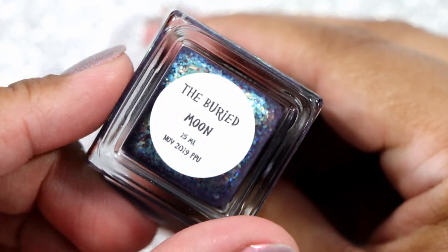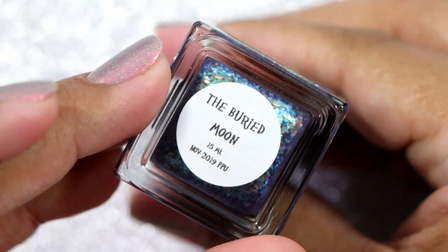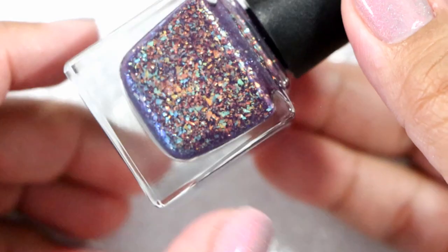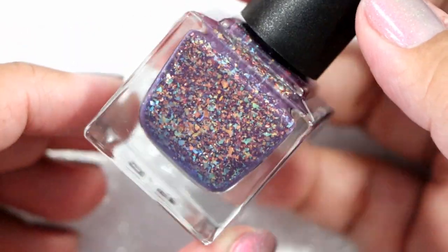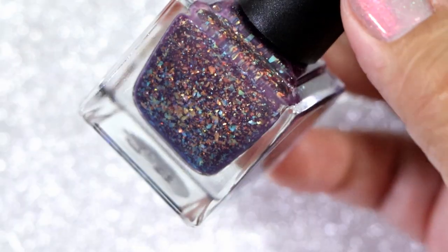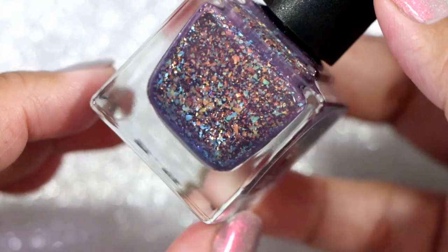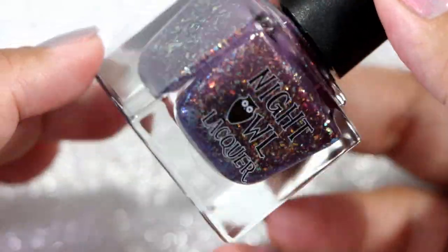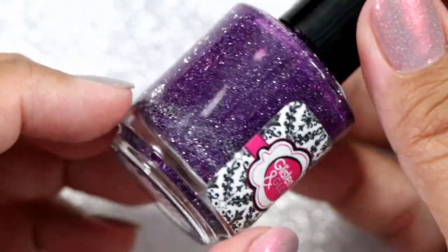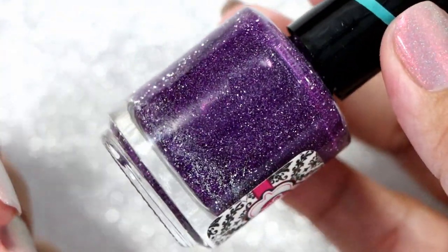Next we have Night Owl Lacquer in The Buried Mood — another polish pickup I have yet to wear. Oh my god, this is from November 2019 and I haven't worn it yet. It has blue flakes in it, which is a really nice contrast with the purple base, along with gold orangey flakes as well. I cannot wait to wear this.